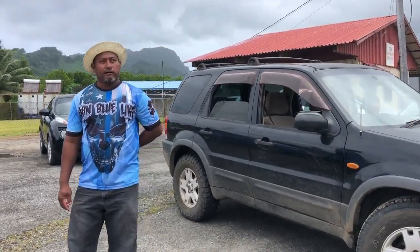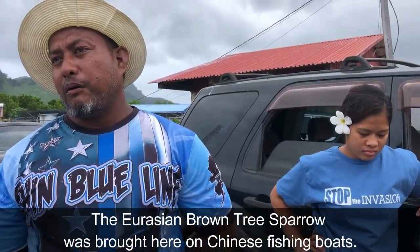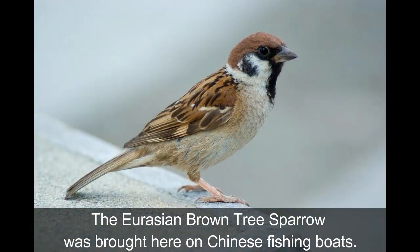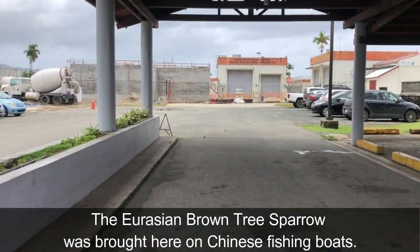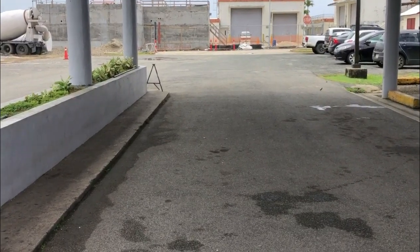So we are also looking for an invasive bird, aside from plants and marine species. I think it's from China — the name is the Eurasian tree sparrow, brown sparrow. Sadly, once it gets established and the population grows, they might compete with our native birds. Those are the Asian brown tree sparrows.